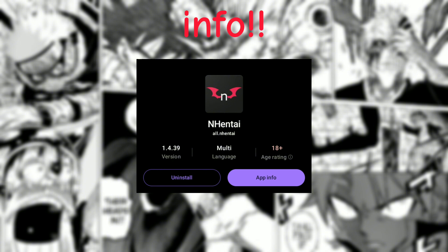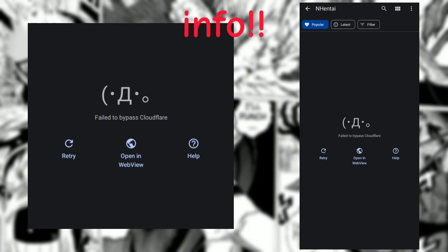Also note that some extensions may fail to bypass Cloudflare, as shown here. If you need help with it, comment down below and I will make a video on it.